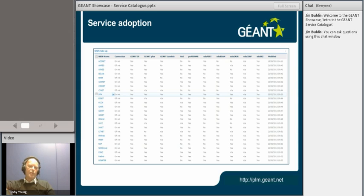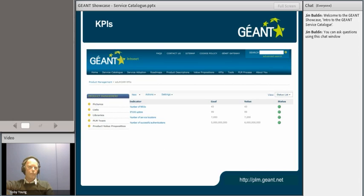If you go to plm.géant.net and click service adoption, you'll see a table — a real-time view of the uptake of all of the services by NREN. That's something that the task leaders and product managers keep up to date quarterly. So if you want to find a like-minded partner that's using the same service as you, then that's a very simple place to find it. We are keeping track of KPIs — where relevant, there are KPIs for all of our products and services now in the service set. If you go along to the KPI section of the PLM portal, you can see the KPIs we're monitoring and the RAG status for those KPIs.